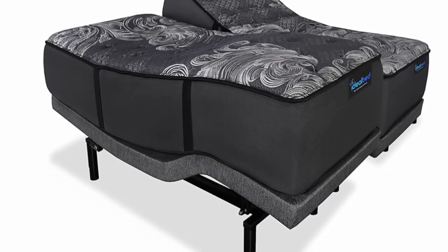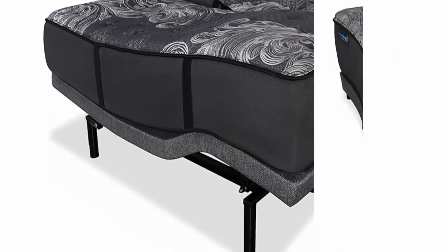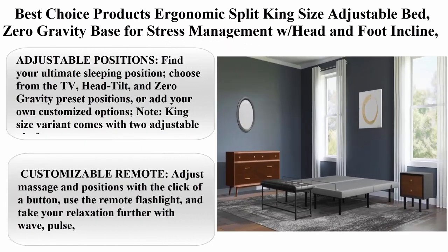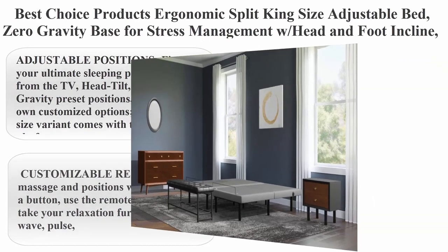Full body massage with iDeal Smart Massage modes — four types including wave, pulse, and constant full body massage with three intensity levels. 25-year manufacturer warranty included.